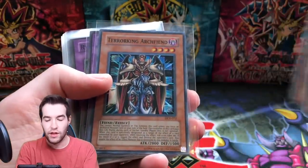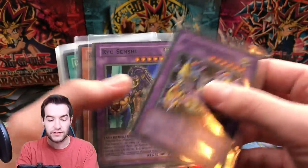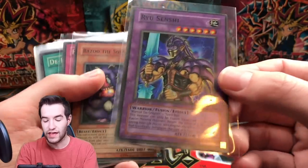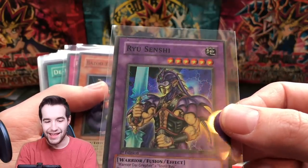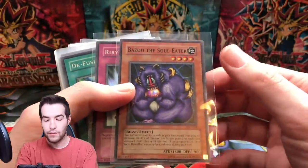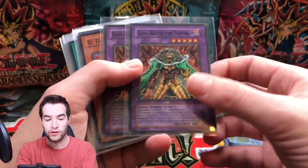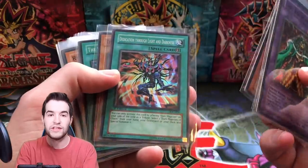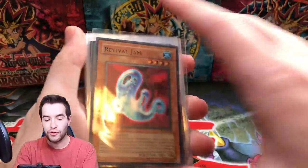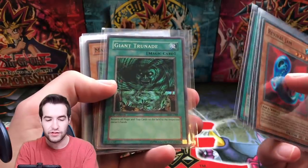That foil shift happens on Curse of Dragon, Man Eater Bug as well. Then we go to Dark Crisis — unlimited Dark Crisis. First edition XZ Tank Cannon is actually nice, that's a great goat card. You can use your extra deck. Look at that centering — that is terrible, some of the worst I've ever seen. Bazoo — these are LON, unlimited. Another first edition fusion goat card. Unlimited DD Scout Plane, first edition IOC. Revival Jam unlimited — would have been cool to have that first edition.